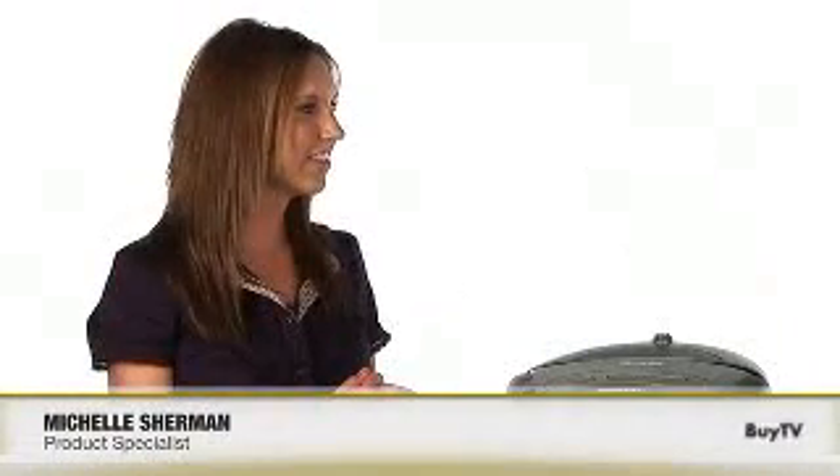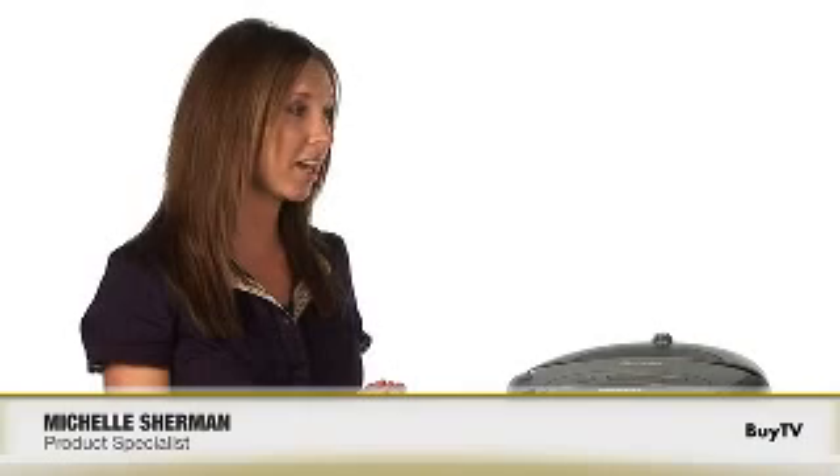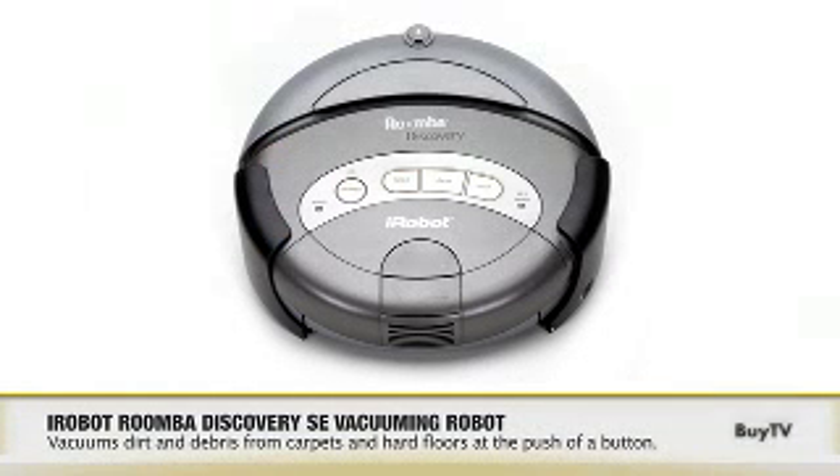Welcome to the show. Thank you, I'm happy to be here to show off this great product. As you can see, the iRobot Roomba is changing the way people clean. Simply by the push of a button, your home will get cleaner. So let's tell our ByTV viewers how it works.